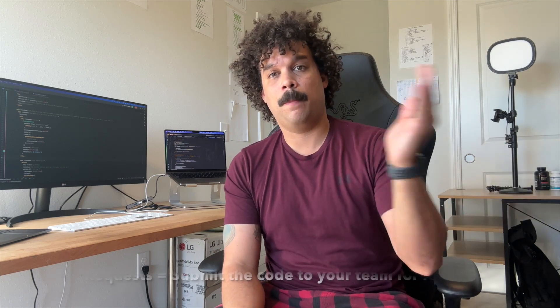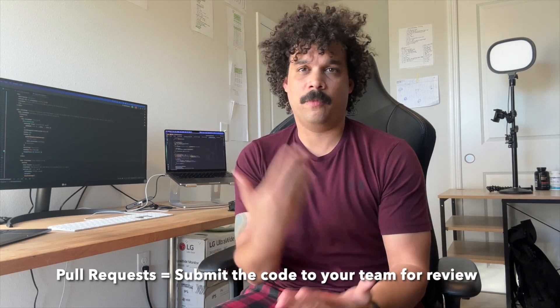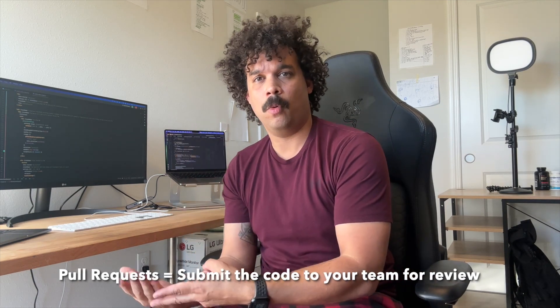After everything is said and done, I will run the whole project by other members of my team. I'll show them what I've built, walk them through some of the code, and once everyone's good with it, I'll go ahead and submit the pull requests. We use GitHub, so I'll submit the frontend pull requests, I'll submit the backend pull requests, and if there are any other repos involved, I'll submit those as well — all at the same time, all in the same day — and assign some reviewers to get it signed off.